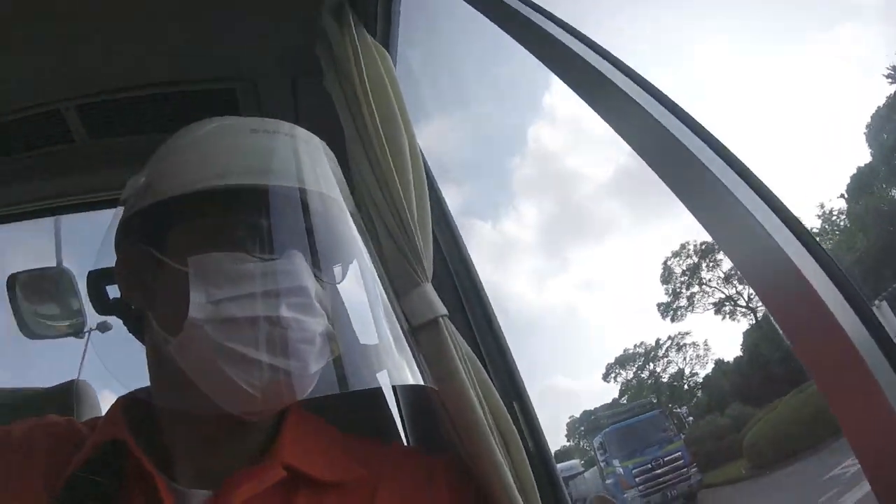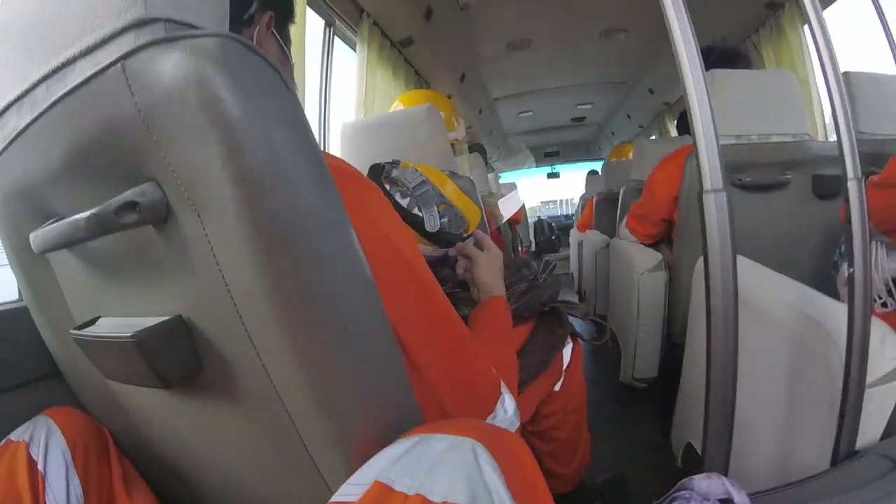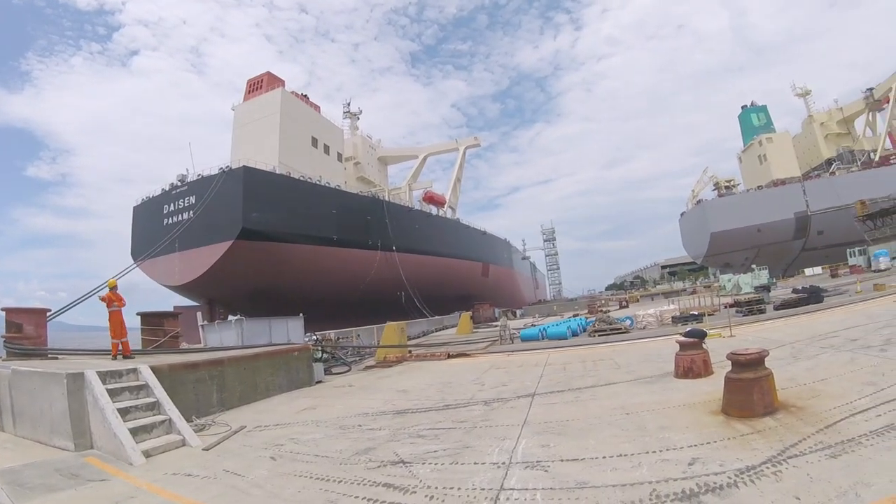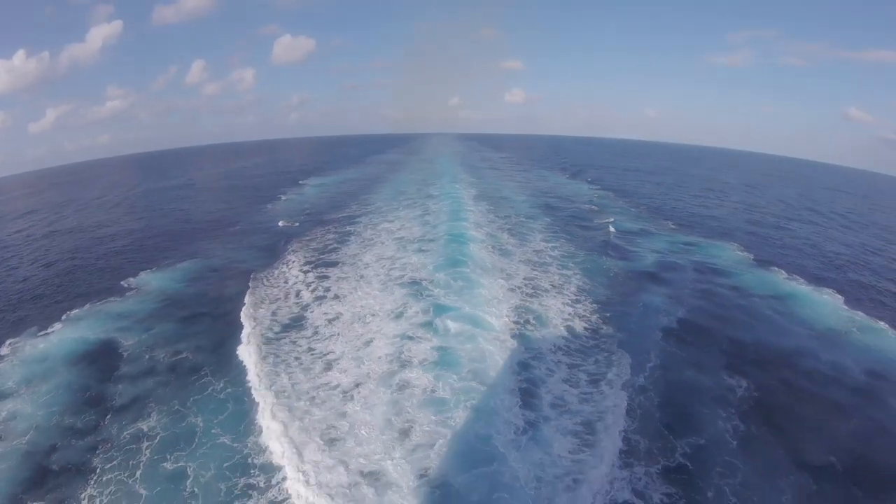After testing negative we returned to our normal routine, and after a few days we embarked the ship with our luggage. There was supposed to be a vessel naming ceremony but because of this pandemic it was only attended by a few people — us not included. The day after we embarked, we set sail for our maiden voyage.